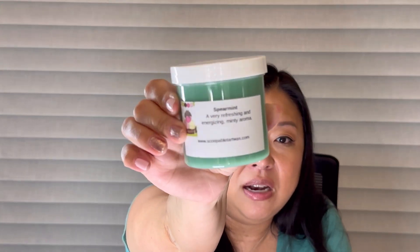Next I got spearmint — a very refreshing and energizing minty aroma. I'm not the biggest fan of spearmint like gum and things like that, and I don't know that I've ever tried it in wax. It smells literally just like spearmint gum, so this isn't my favorite. I may de-stash it or give it to a friend or family member who wants it.